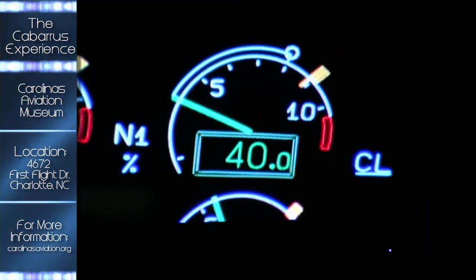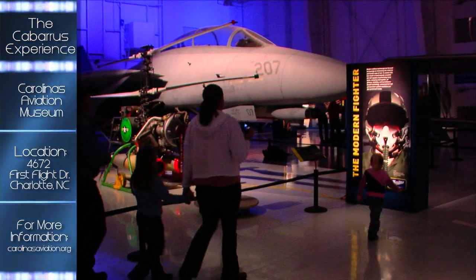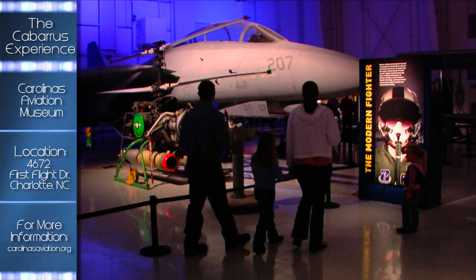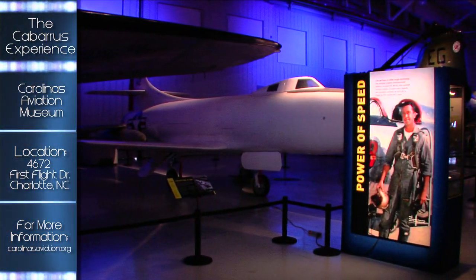Interactive displays are also here to attract visitors of all ages, and they even have a little scavenger hunt for children who are interested in learning more about the displays. You can also climb into the pilot seat of an F4 Phantom.